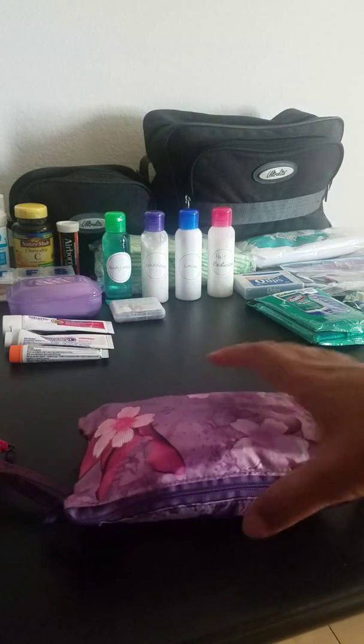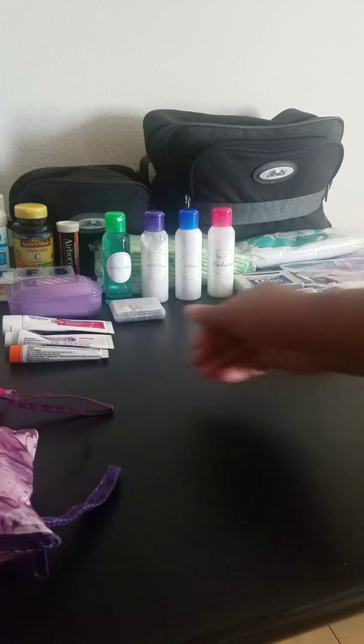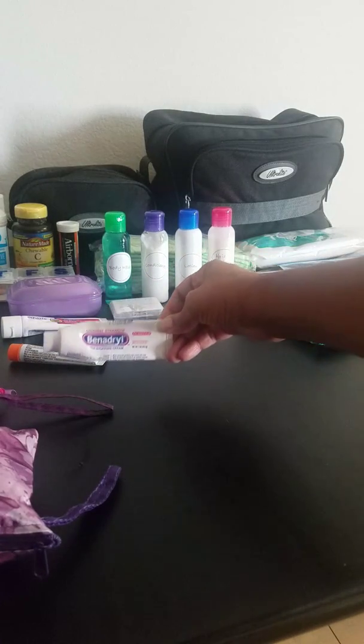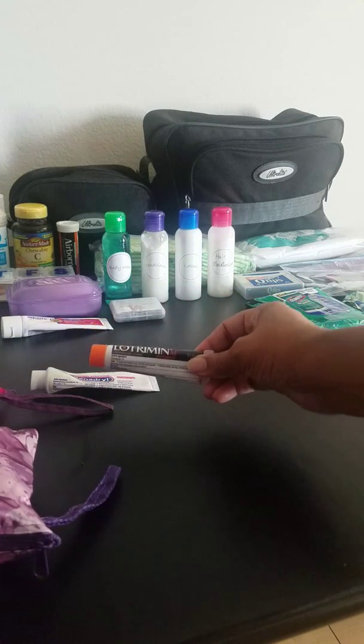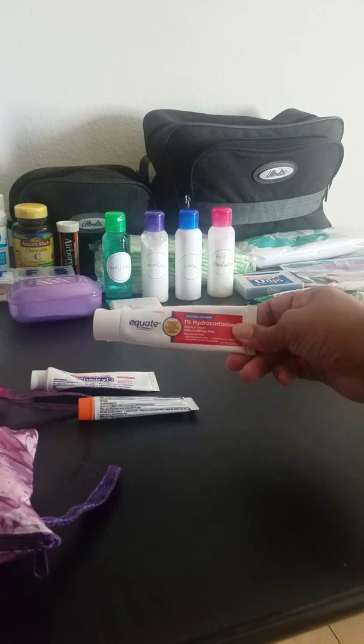I have three-ounce bottles of body wash, conditioner, lotion, and hair moisturizer. You also want to keep some Benadryl itch cream and Lotrimin for foot fungus or whatever may happen. This is another type of itch cream as well.